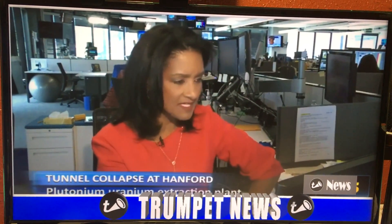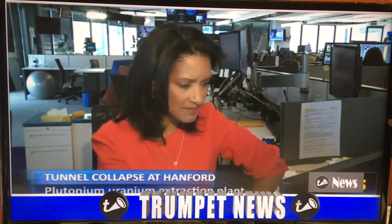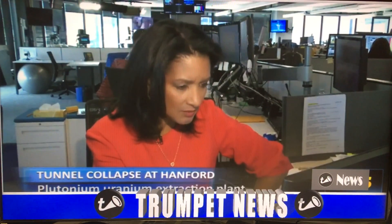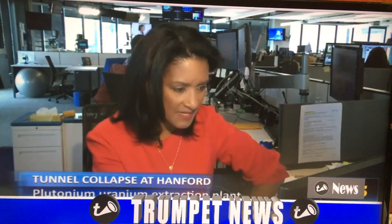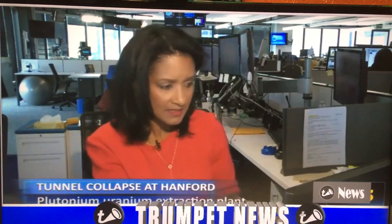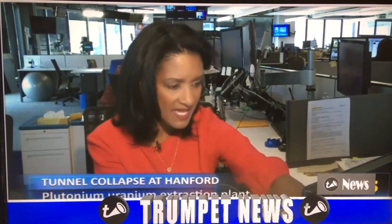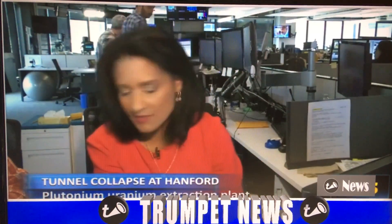No specifics here. The alert went out about 8:30. The authorities say the collapse took place within one of two rail tunnels under the PUREX site containing contaminated materials. One tunnel is about 360 feet long, the other about 1,700 feet long. The partial collapse took place in an area where the two tunnels joined together. According to DOE, the soil subsided in an area that spans 20 feet by 20 feet. The discovery was made during routine surveillance of the area.